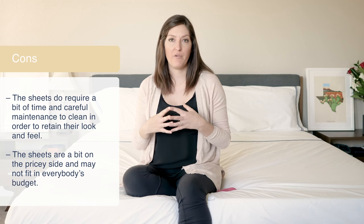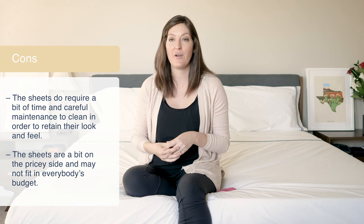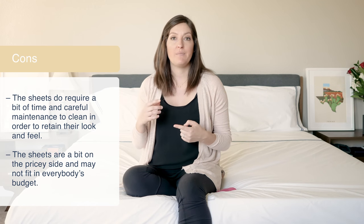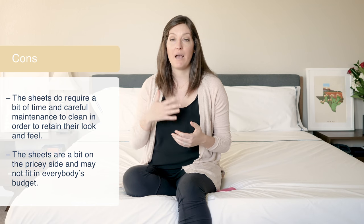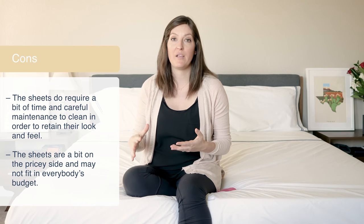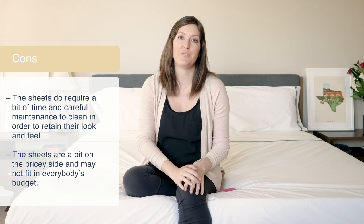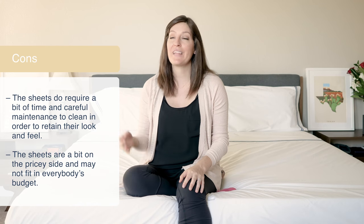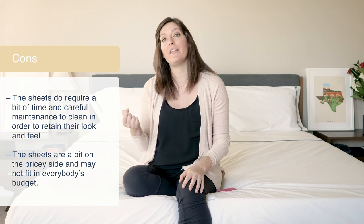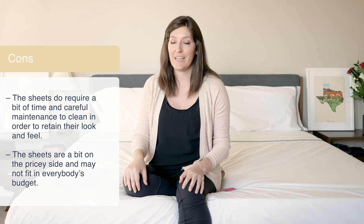A couple of things to think about before purchasing these sheets. They do come with a little bit of maintenance — you're going to need to be careful when you wash them. Definitely use low or no heat when you dry them, take them out while they're damp, and iron them unless you like wrinkles. You have to keep your eye on them, but it will pay off if you take good care of them. The other thing I have to mention is that price point. They're high quality and high value, but a king size set will run you $490 or $450 for a queen, which frankly just might not be in everyone's budget.